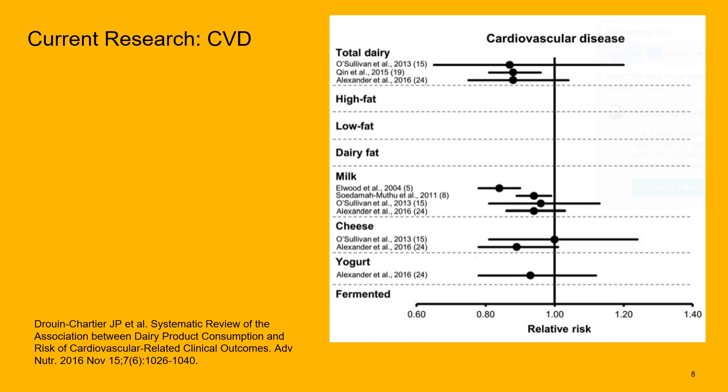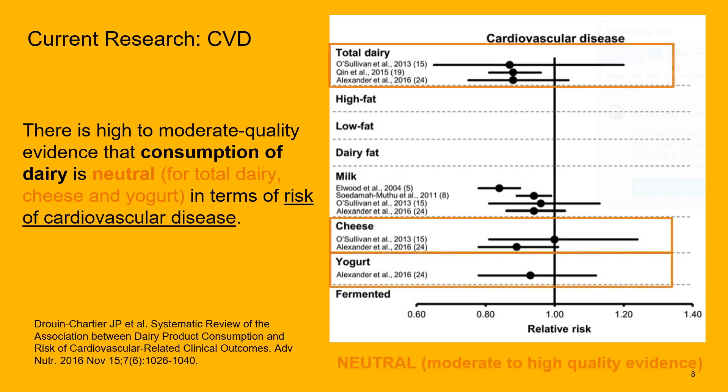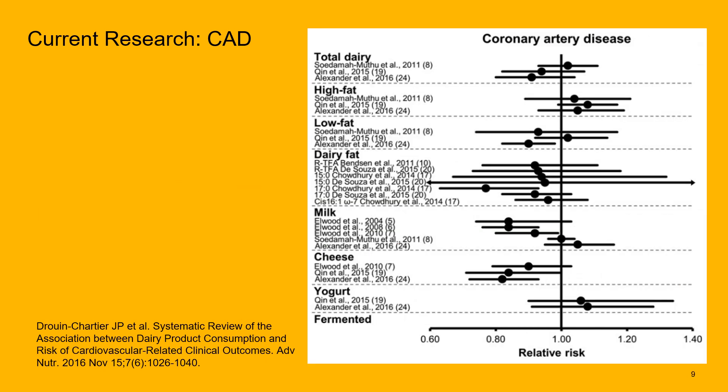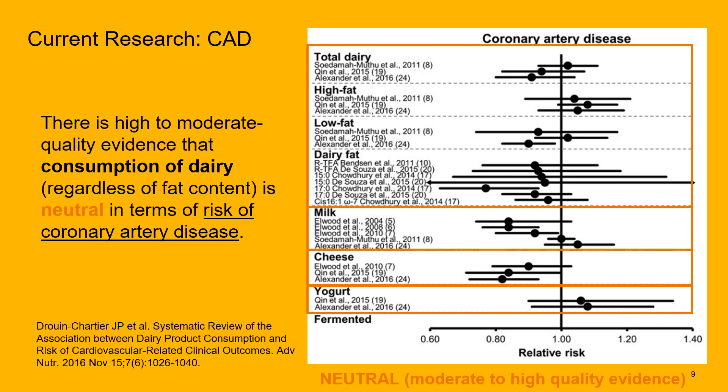For cardiovascular disease outcomes, this meta-analysis found moderate to high quality evidence that consumption of dairy is neutral — neither a reduction nor an increase in risk — for all dairy, including when separating out cheese and yogurt. For coronary artery disease, the conclusions were that there is a moderate to high quality level of evidence that dairy consumption is neutral, regardless of fat content.